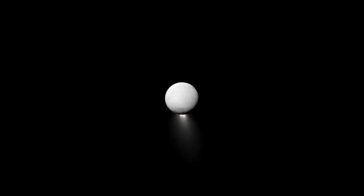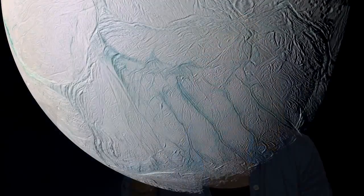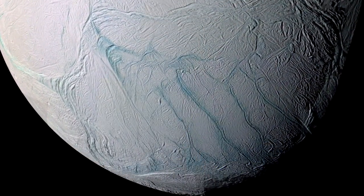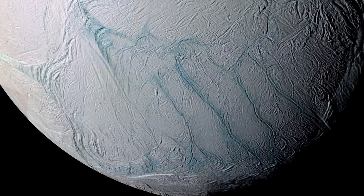Enceladus is a tiny moon, but it's really intriguing. It's got this plume that is shooting out from its south pole. The plume is mostly comprised of water, water ice, that gets frozen when it's ejected out into space. Most of these particles are coming from these four major fractures that we call tiger stripes.